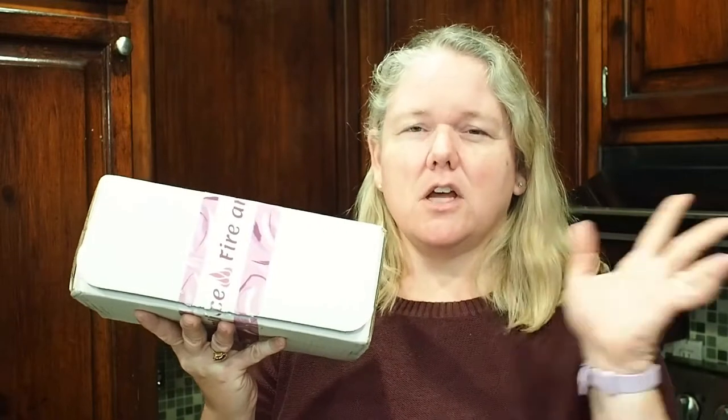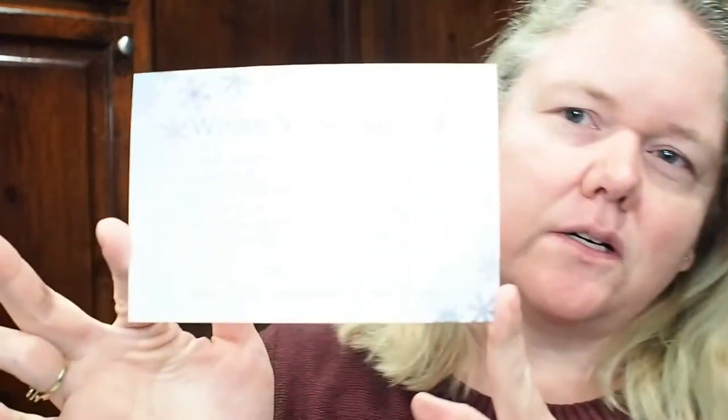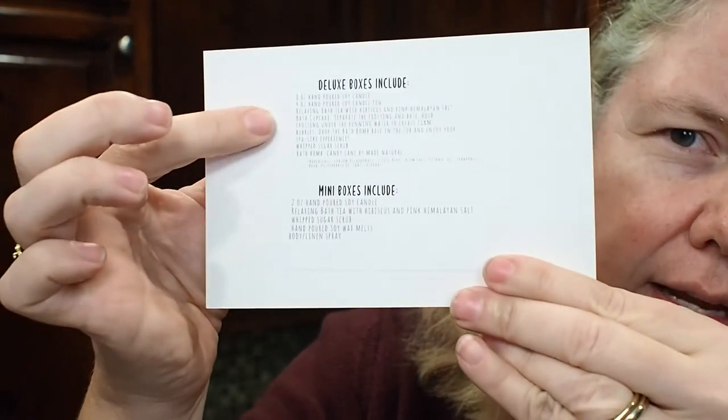She has a mini box and a regular box, and they also have candles and other things. This is the large box — with shipping it comes out to about $42, around $38.95 plus a little shipping. This is how it comes wrapped, with snowflake tissue paper. The theme is Winter Wonderland. On the back it lists what the deluxe and mini boxes include — the deluxe has quite a bit more. I feel like you get a lot for your money — it's really packed full.